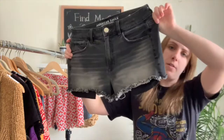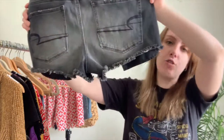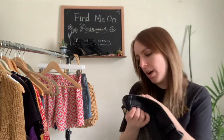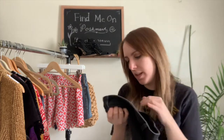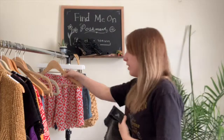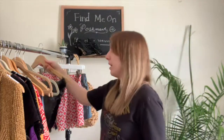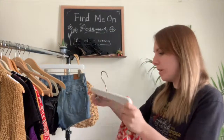Next I have this pair of American Eagle shorts — these sell really well for me every time I see them. They're a black-to-gray wash, high-rise shorty style, size 10. They're really stretchy and you can pair them with literally anything.